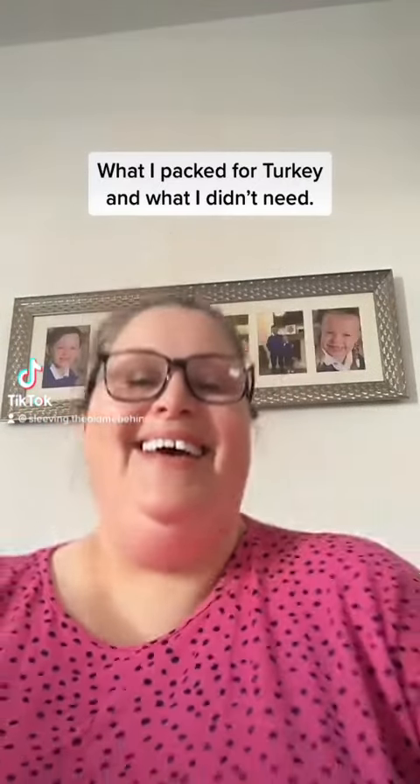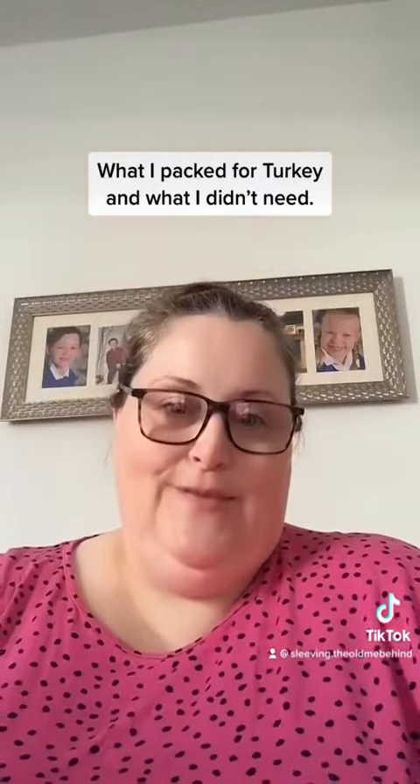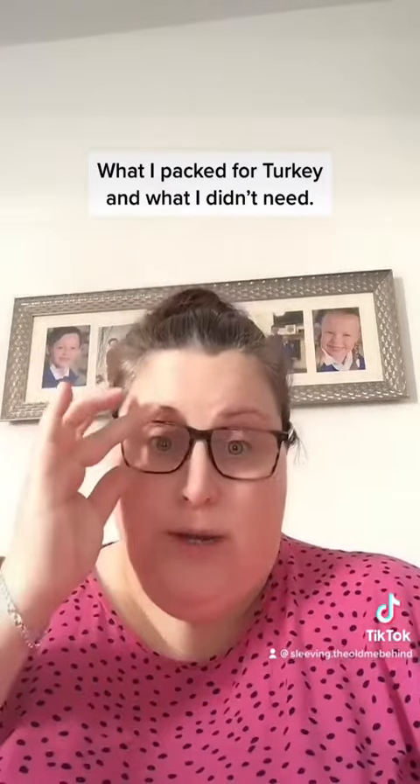Me again! I did a Q&A a couple of days ago about my experiences around travelling, going abroad for surgery, how the surgery was, pain, etc. I had lots and lots of questions which I'm very happy to answer, so you're more than welcome to keep sending them along and I'll do my best to answer everybody's.